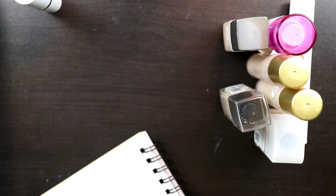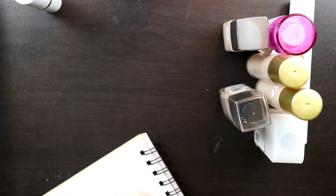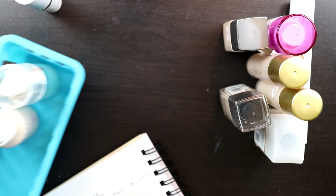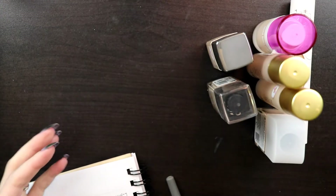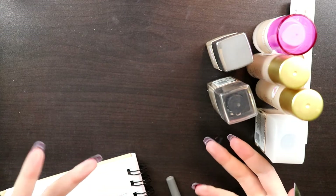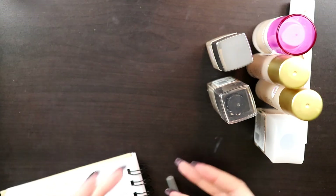So I had 9 foundations total. I'm decluttering 2 and keeping 7. I also don't know exactly when I'm leaving—it could be in a month or two months. So I might be able to finish off another one of these, which would be helpful because the glass packaging is heavy.